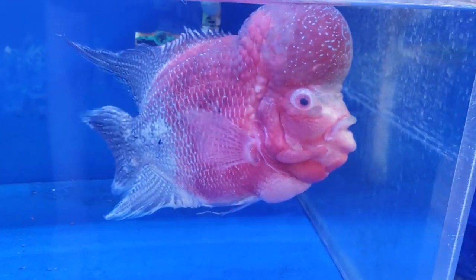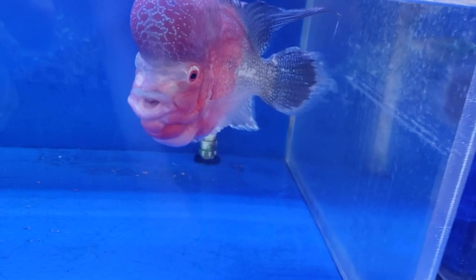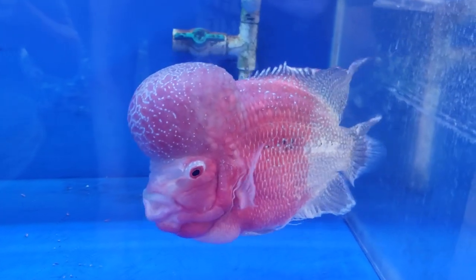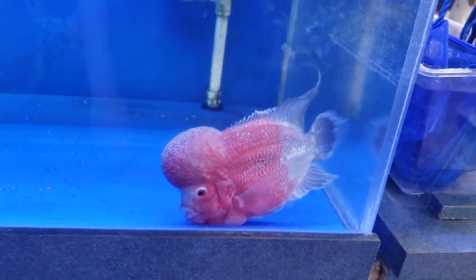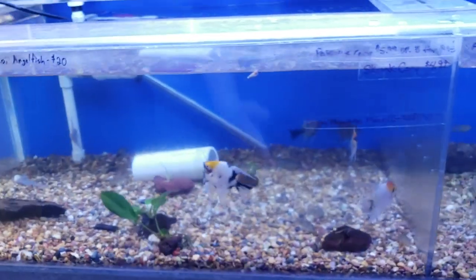There's a flowerhorn — look at this guy, look at his nuchal hump. That is quite the nuchal hump. Looks like he has some lateral line erosion going on but other than that he's happy and interactive. They're kind of goofy fish — if you've watched Joey's channel you know the deal. Then we get into more cichlids and angelfish — looks like these angelfish are actually pairing off, which is cool.